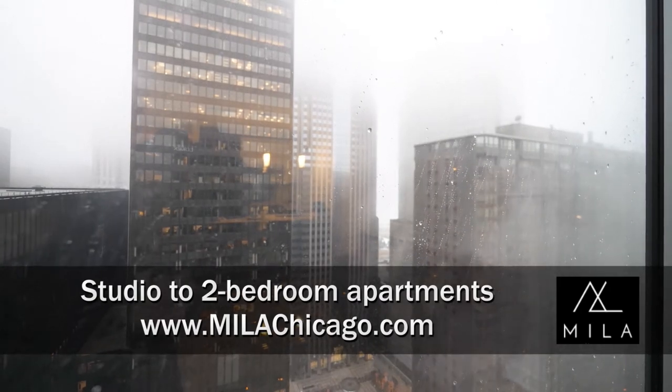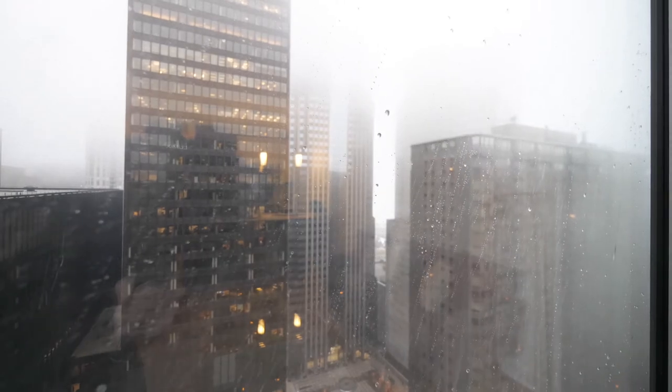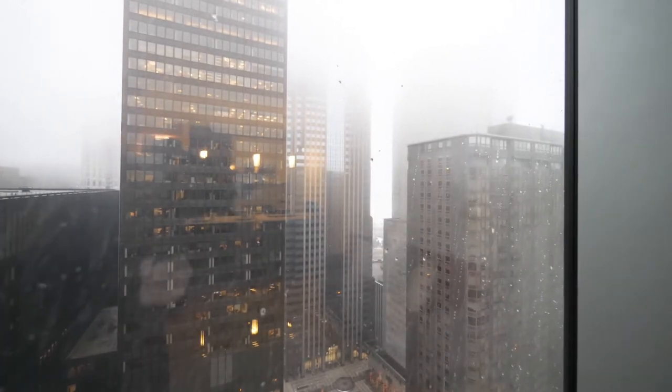a convertible apartment, looking out toward the east. And if the sun were shining, you could see Millennium Park and Lake Michigan.